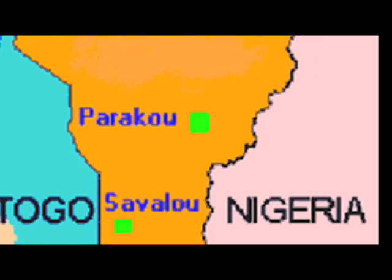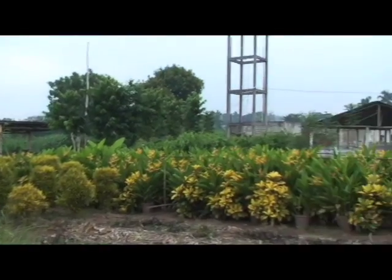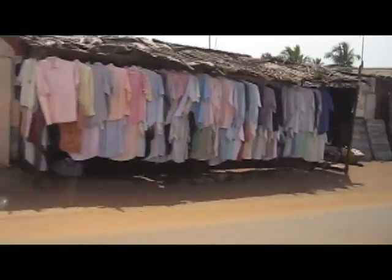The project has expanded to six centers across Benin, with a seventh center just across the border in Nigeria. There are plans to open new tech agriculture hubs in other African countries and spread a new kind of homegrown development throughout West Africa.